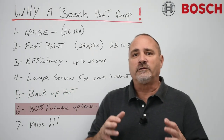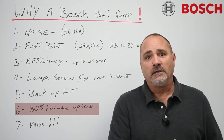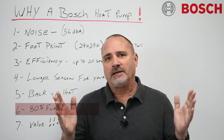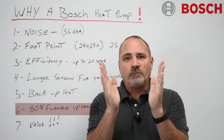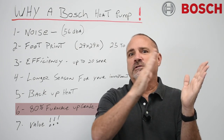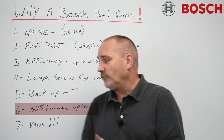80% furnace upgrade. We all know there are homes, apartment buildings, condos, and townhouses where getting a 90% piece of equipment out is a nightmare — you're stuck going with 80%, and you can put a two-stage in there. But honestly, for them to take part in the rebate program and get as much efficiency out of their system as possible, adding a Bosch heat pump just makes more sense. For the summer you're maxing it out at 20 SEER — noise, footprint, everything. And now with that prolonged season from late March through the end of December, they have something really super efficient, way more efficient than that two-stage 80 you just put in. And they get a rebate to boot.